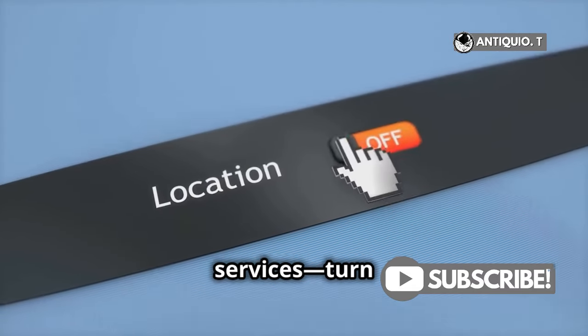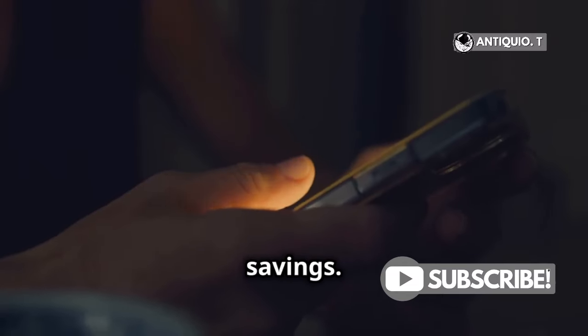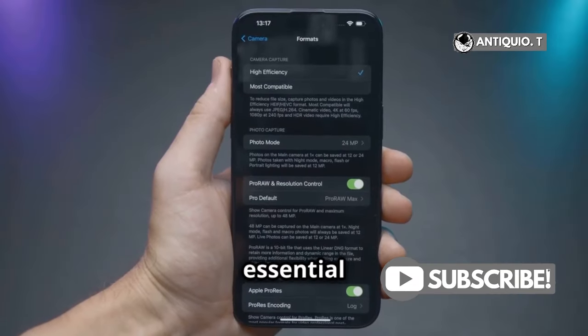Next, location services — turn them off when you don't need them. Is your screen brightness cranked up? Dial it down for big savings. And those constant push notifications? Limit them to essential apps only.